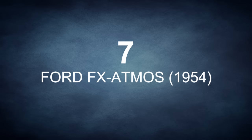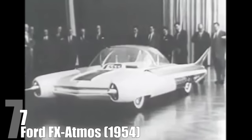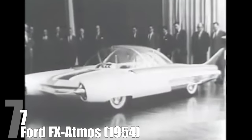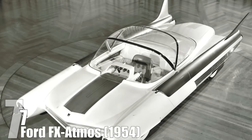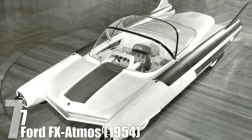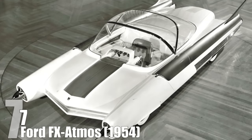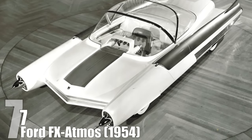The Ford FX Atmos debuted at the Chicago Auto Show in 1954. This seemingly proto-Batmobile used the term FX for 'future experimental' and seems like it would be more comfortable riding the airways than anywhere near the freeway. The Atmos name was a nod to the idea that cars could one day be run by nuclear reactors. To this day, we do not drive anything that looks quite as futuristic as the Atmos.